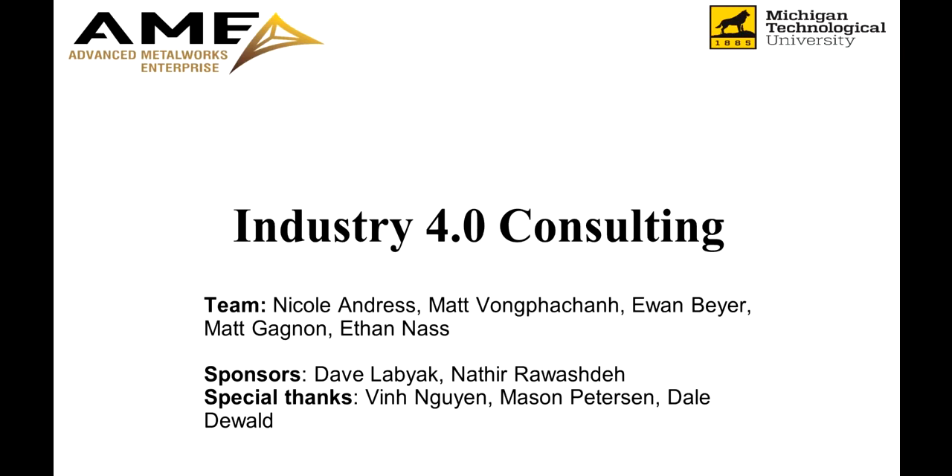Hi, my name is Ewan Byer and I'm with the Industry 4.0 Consulting team. Alongside me on the team, I have Nicole, Matt V, Matt G, and Ethan. Our sponsors are Dave Labiak and Nathir Rajday. And as a special thank you, we wanted to make sure to mention Vin, Mason, and Dale for helping out with our project.